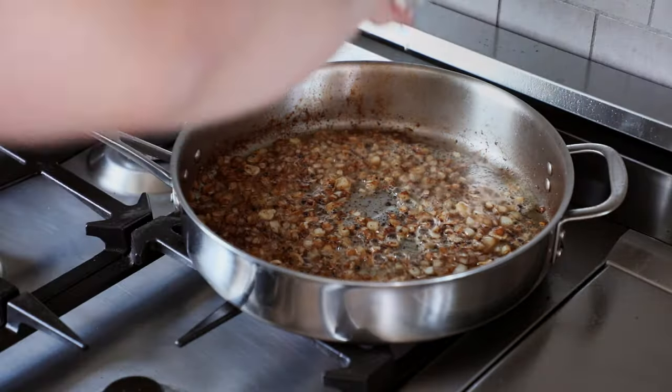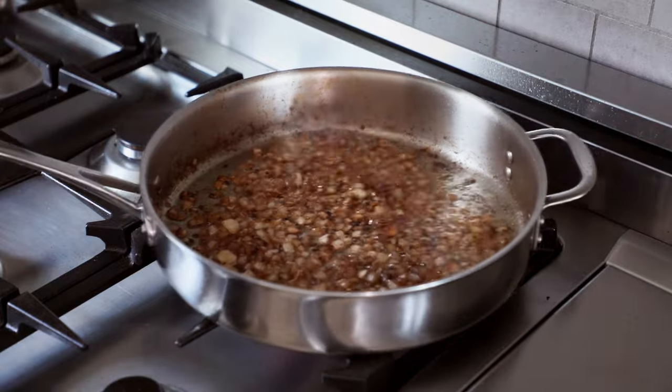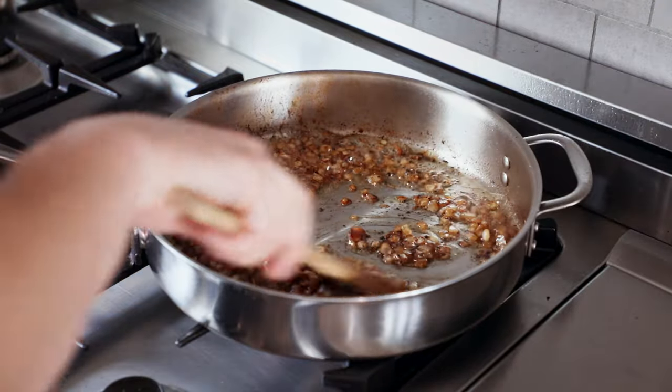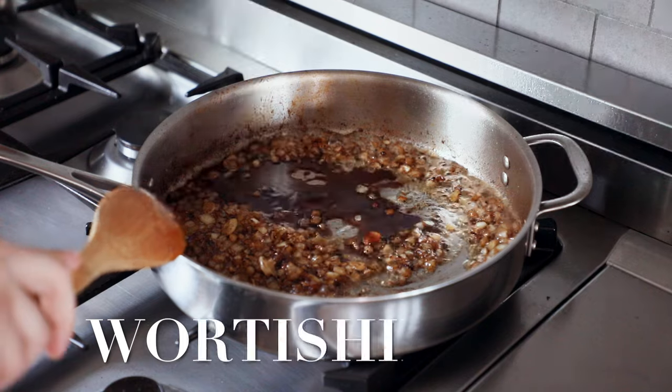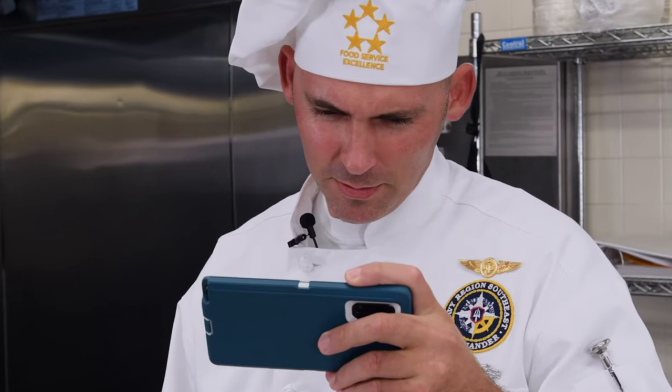Toss in one tablespoon or 14 milliliters of cognac or whiskey. You can light it and get a little flame if you want to have a little fancy time. Then toss in two and a half tablespoons or 30 milliliters of Worcestershire sauce.